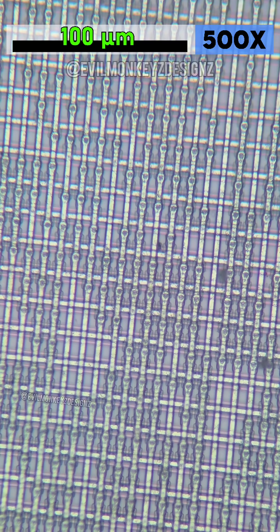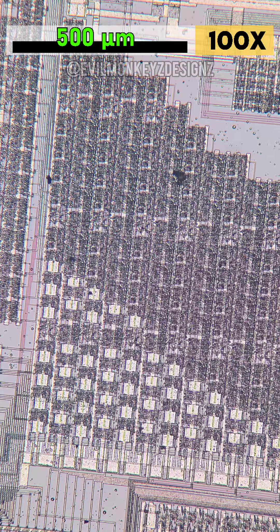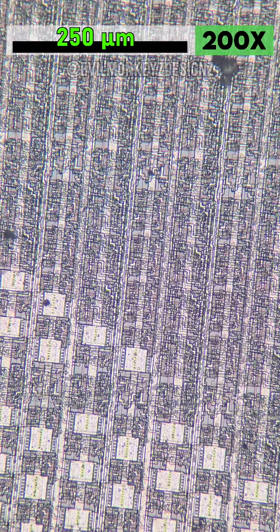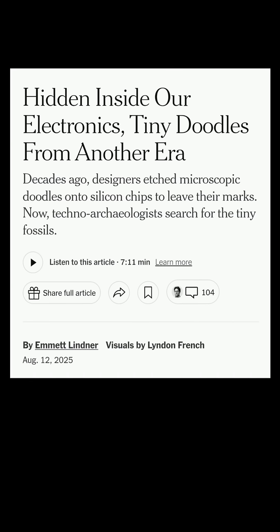I'd recommend reading the datasheet for this part if you want to learn more about the theory of operation and how it works, including the patented algorithmic sine lookup function and noise reduction circuit. If you're interested in more silicon doodles, I'd also recommend checking out the story over on the New York Times website.